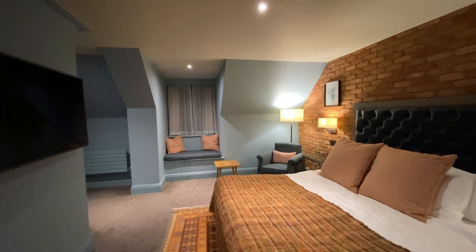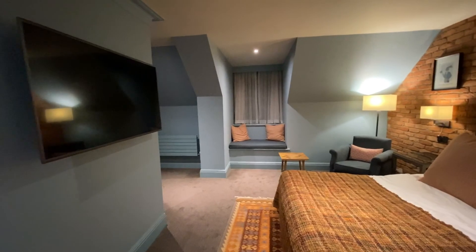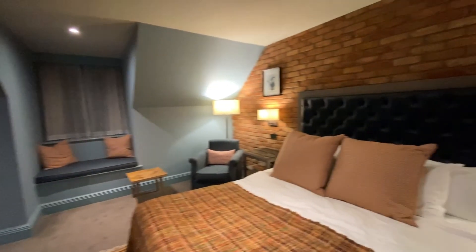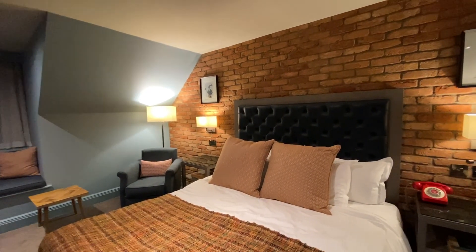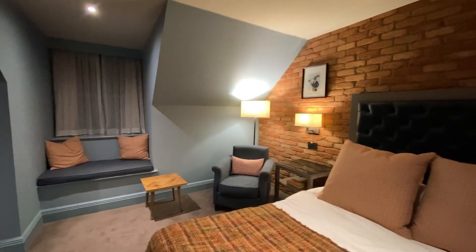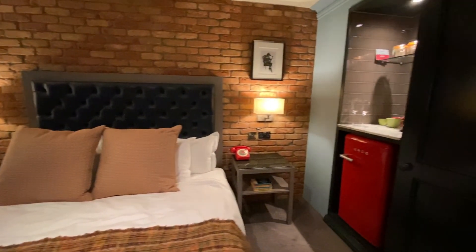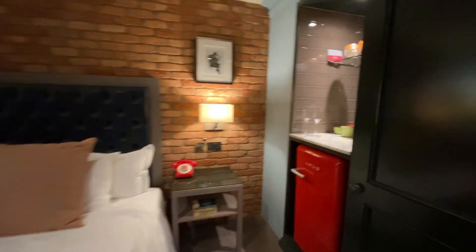We've just checked into room 83 of the Great House. I'll give you an overview of the room itself. I believe this is a deluxe double room. It goes for around about £100–£120 a night, booked through Hotels.com. We got our reward night — no discount codes used.